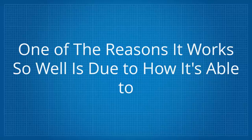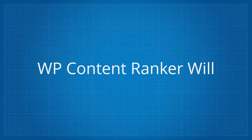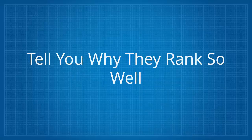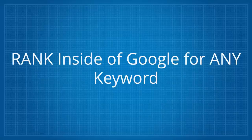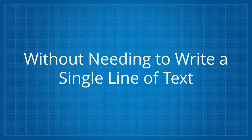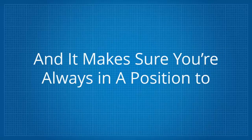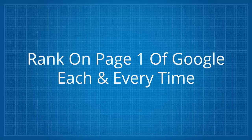One of the reasons it works so well is due to how it's able to perform a live analysis on the top 10 ranking sites in Google. WP Content Ranker will dissect the top 10 results and show you how to rank for any keyword. It reverse engineers your competitors to tell you why they rank so well, tells you how easy or difficult it will be to rank, lets you build page one worthy content drag and drop easy, and syndicates your content to social sites to leverage authority, boost social signals, and increase traffic.